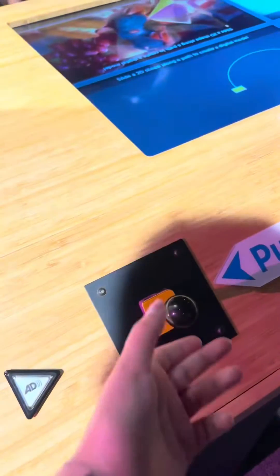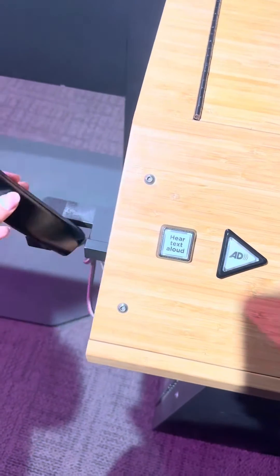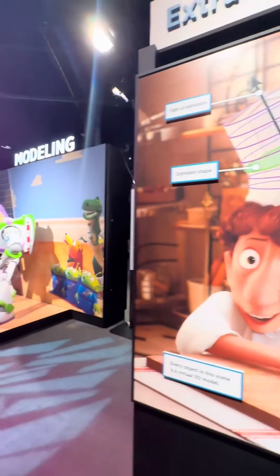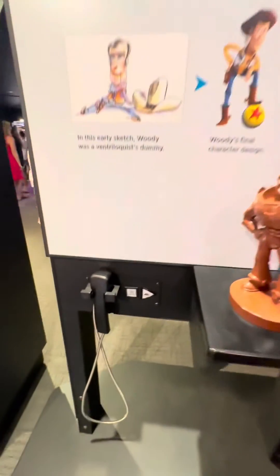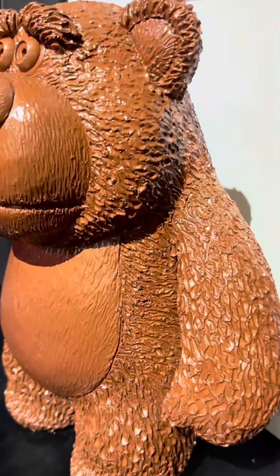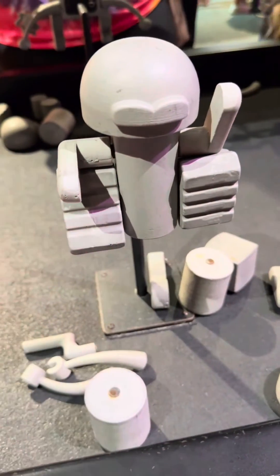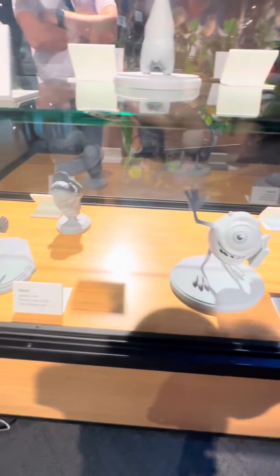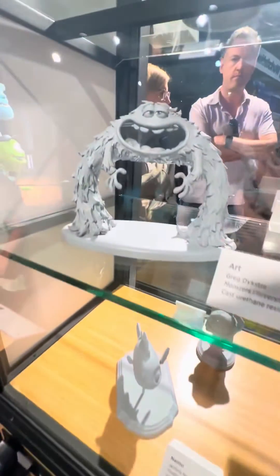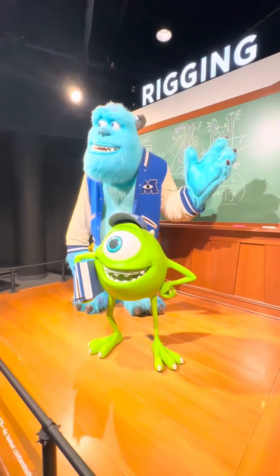You then head into the first room, which contains exhibits for modeling and rigging. I liked how each of the displays had one of these phones that you could actually listen to the text that was being shown. This room was very overwhelming for me, so I really liked that you could just listen to the text, because it was hard to focus on reading with all the other things happening. I got to model a few things, which was pretty fun, and my favorite part was seeing all the models of characters that we know and love from Pixar.